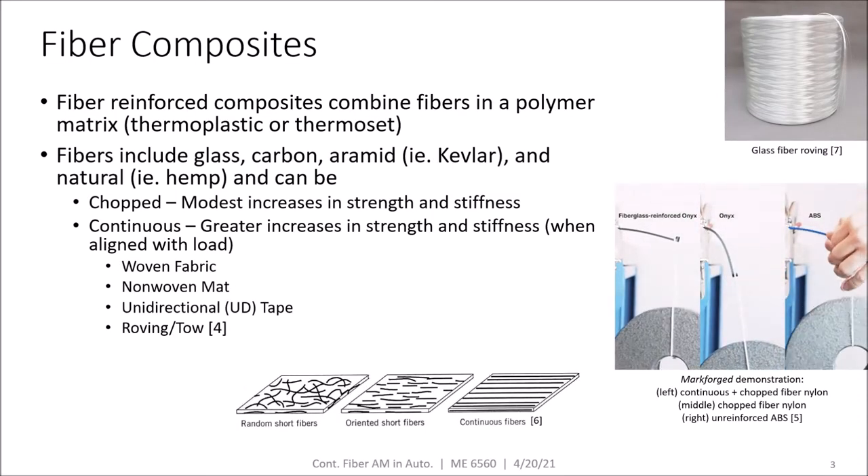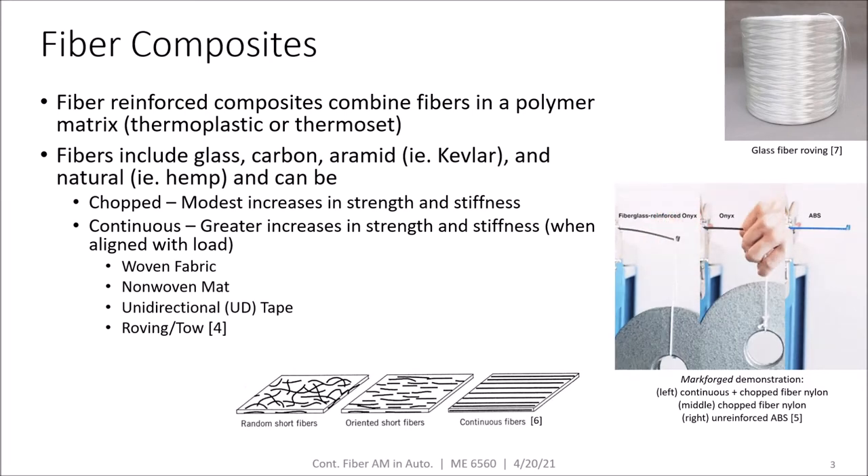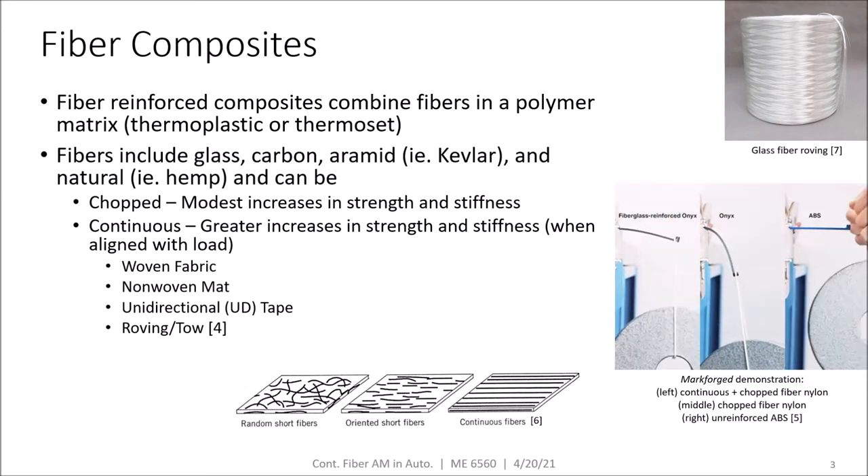Fiber reinforced composites combine fibers in a polymer matrix, which can be either a thermoplastic or thermoset. Fibers used include glass, carbon, aramid, and natural, among others, and they can be either chopped or continuous.